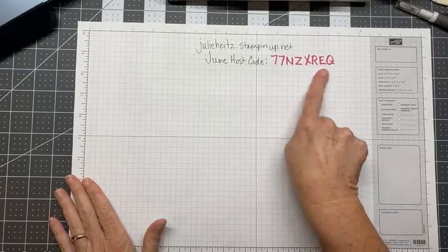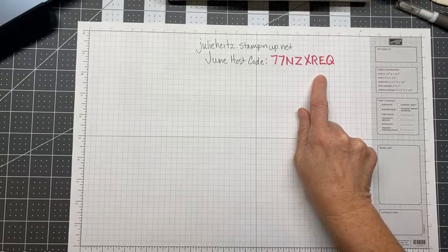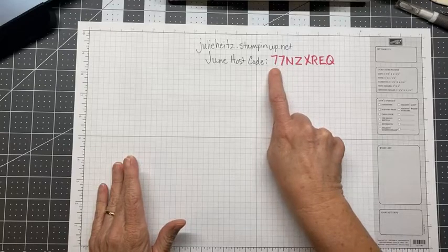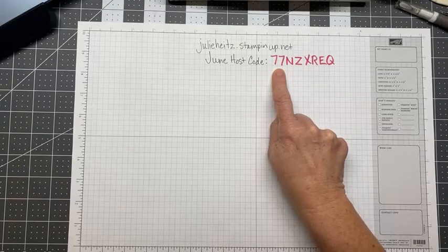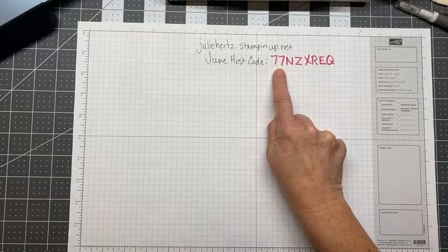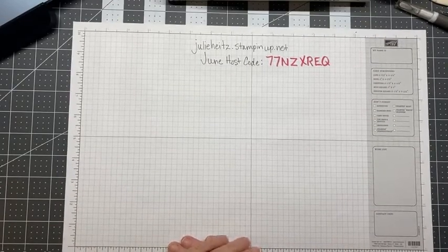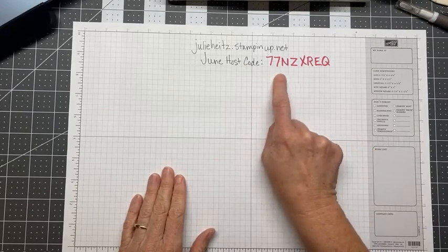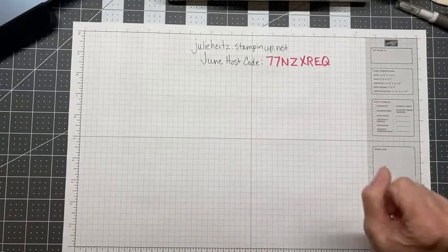June started a new host code, which is right here. If you place an order under $150 through my online store, please enter this host code where prompted — it helps me earn rewards that I in turn use to buy little goodies for you, which I send out a couple weeks after the new month starts. Now, if your order is over $150, the system won't let you enter it because you've earned all those rewards for yourself, which is pretty awesome.